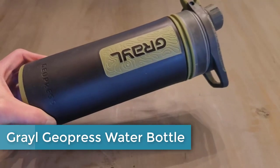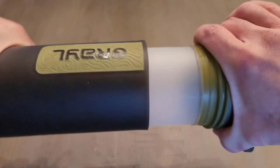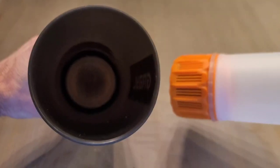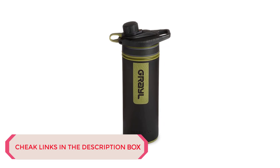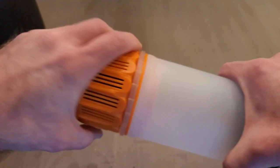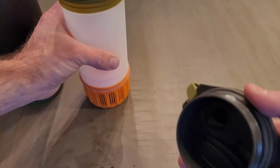Number 1: Grayl GeoPress Water Bottle. The Grayl GeoPress has several layers of activated carbon to remove waterborne pathogens while absorbing chemicals and heavy minerals. The purifier cartridge is rated for 300 cycles or 3 years before replacement. Users like the wide spout in that they don't have to suck through a straw to begin the filtration process. The vent cap aids in the fast flow rate, allowing 24 ounces of water to be filtered in 8 seconds.